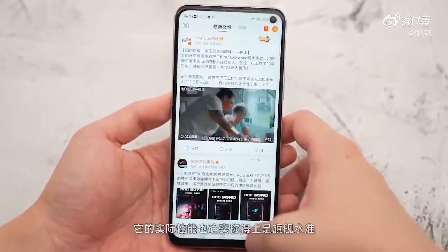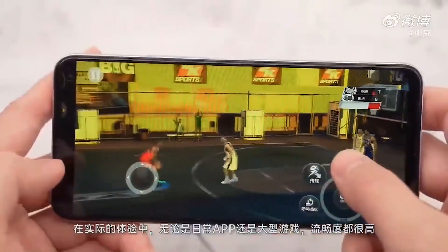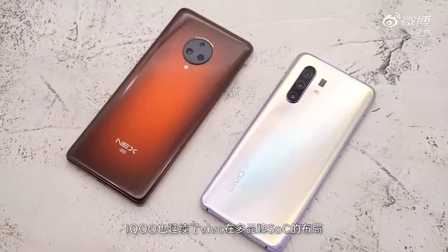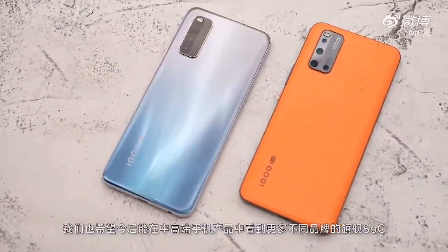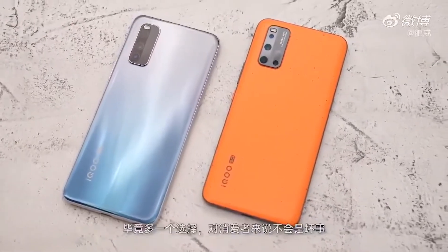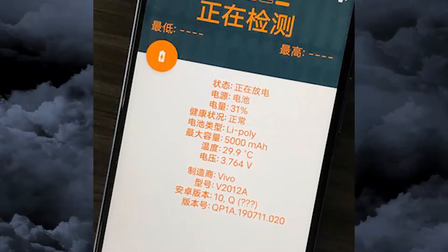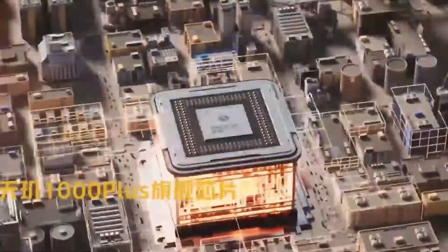The price is the big question here. The regular Vivo iQOO Z1 started from 2198 Chinese yuan, but the 8GB RAM and 128GB storage version was 2498 yuan, equal to about $350. If the Z1x is trying to reduce the price while keeping the iQOO experience, we are likely looking at around 2000 yuan, equal to about $280, which is the most competitive price range for a mid-ranger.